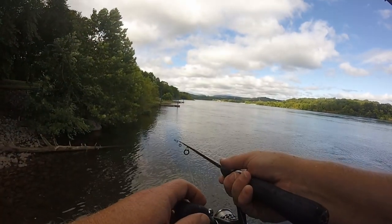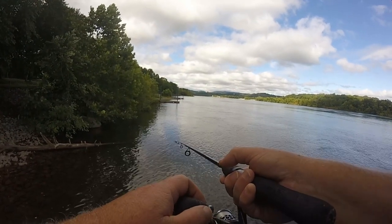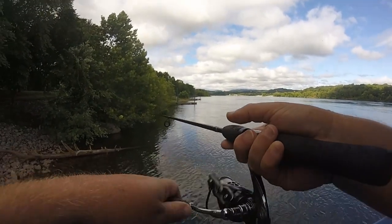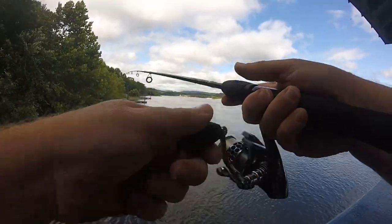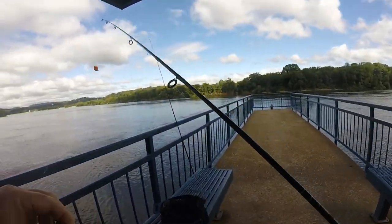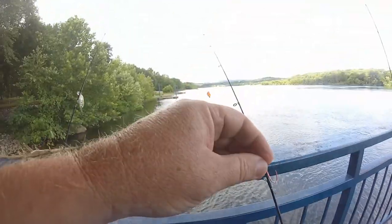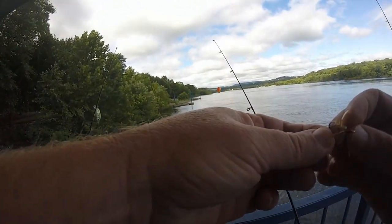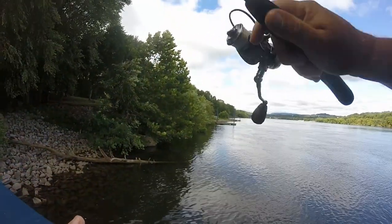I've got the big rod over there with the live bluegill on it. I took the bobber off of it — I'm just going to let him float out there and swim around in that current. Hopefully he'll pick up something. I'm going to try to catch some more bluegill. At least I'm catching some fish today. Wind's kind of strong so it's blowing that line everywhere. I'm sure it's going to get hung up somewhere.